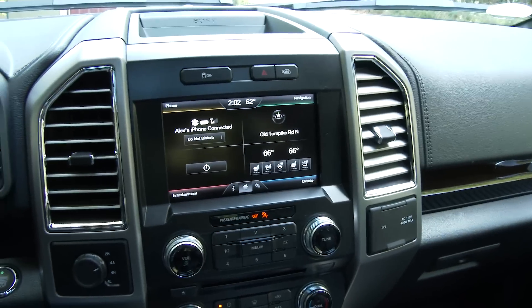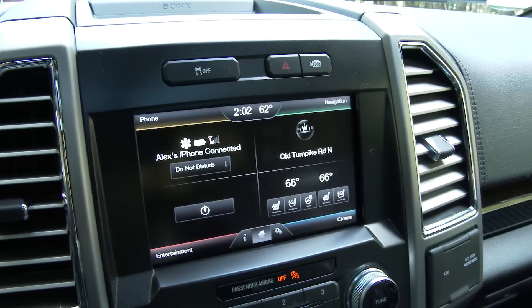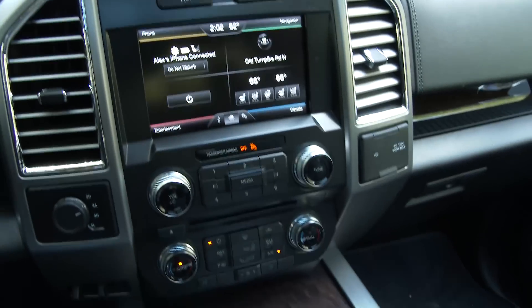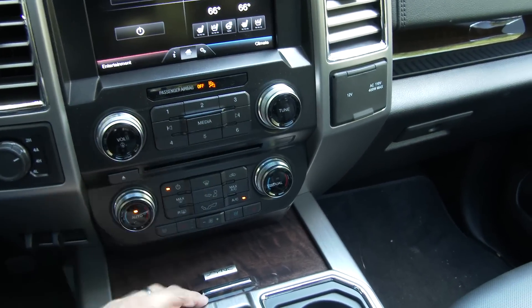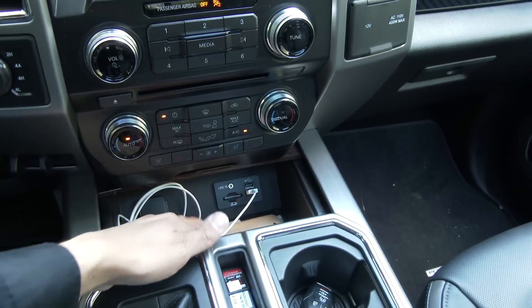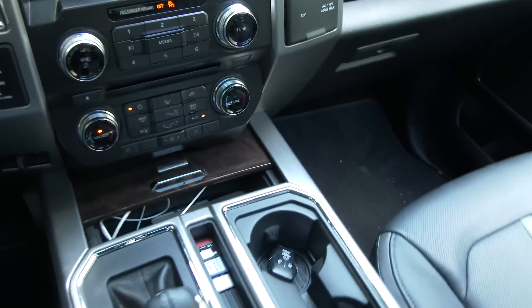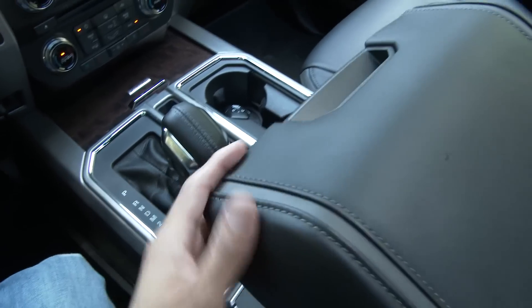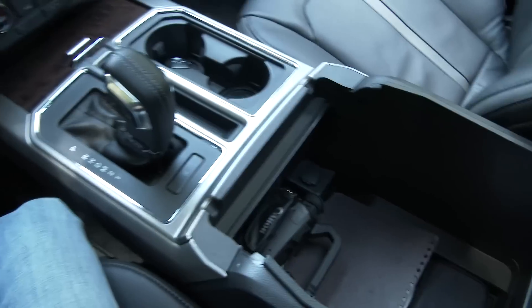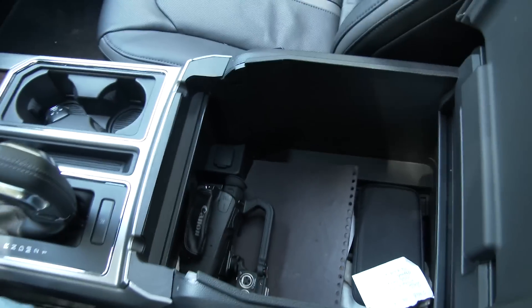We have Ford's existing Sync system, also called MyFord Touch, which will be replaced next year with SYNC 3. Below that are the controls for dual-zone climate control and physical buttons for the MyFord Touch system. There's also a USB auxiliary input, a small storage cubby for phones, two large cup holders, and a traditional shifter. This is the console version — you can also get a six-seat configuration. There's an incredibly large, softly-padded storage bin down below.